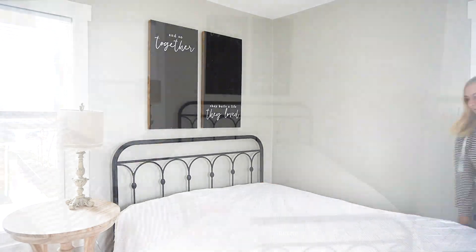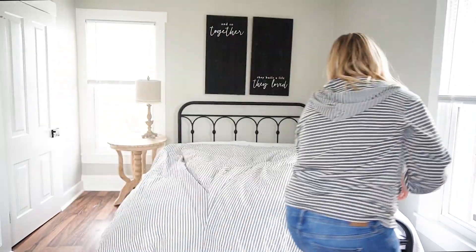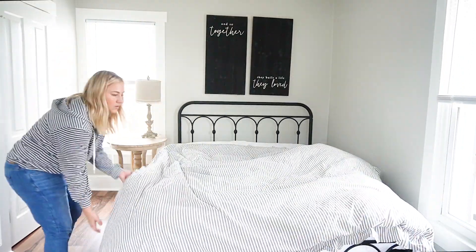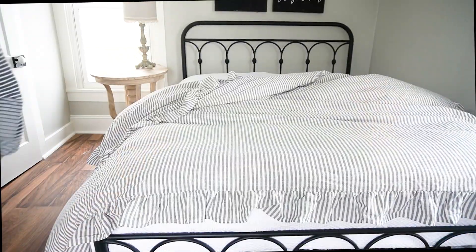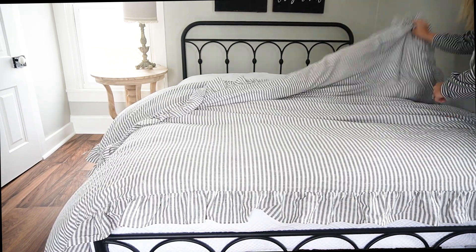I also have brand new bedding if you saw that decor haul, because we went back to a queen size bed so I needed some new bedding. I picked up this ticking stripe duvet from Pottery Barn Teen and I love it. It is so much fun. I think that it is really, really pretty in this space.